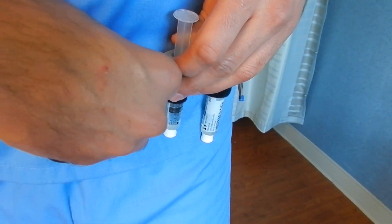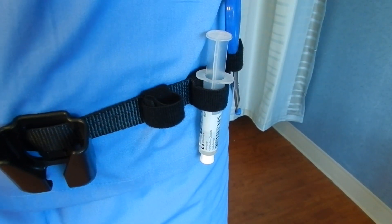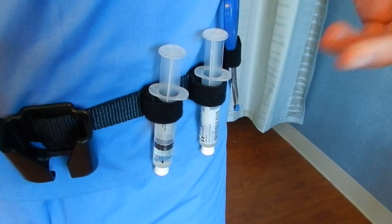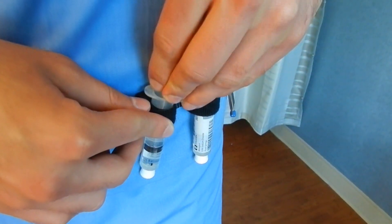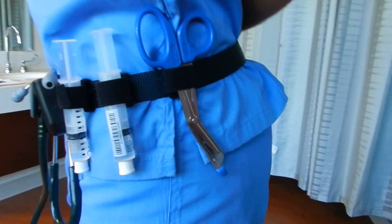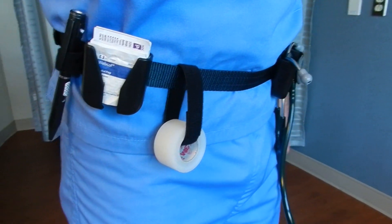The Nurse Belt is configurable to hold the things you need to carry and quickly access. It comes with a default configuration that our field tests found to be most helpful in a typical med-surg hospital unit environment. Accessory loops provide easy access to scissors, flush syringes, a pen light or marker, and tape dispenser.